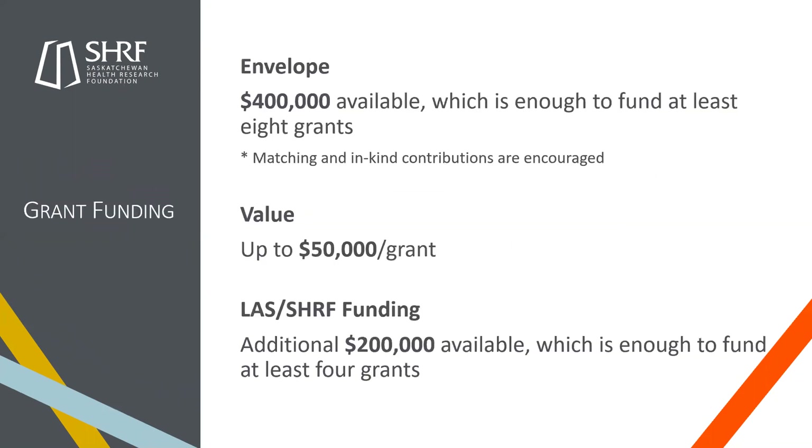Looking at grant funding: the envelope this year is $400,000 available, which is enough to fund at least eight grants. Matching and in-kind contributions are encouraged — you're allowed to ask for up to $50,000, but maybe you also have another $20,000 of in-kind that you can add into the application. We fixed the bug from last year so it won't cut off the total for you.